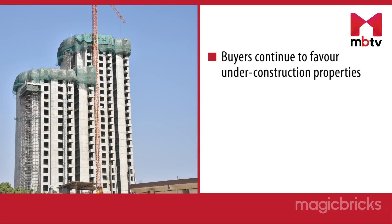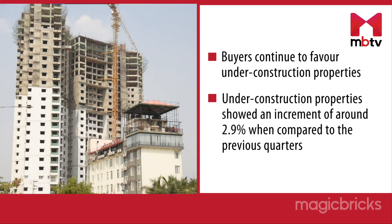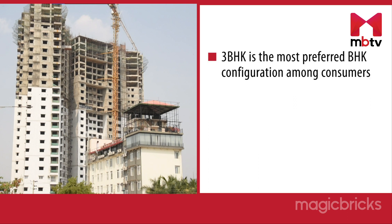Buyers continued to favor under construction properties when compared to the ready-to-move-in segment. Under construction properties showed an increment of around 2.9% when compared to the previous quarter and 3.1% in comparison with the previous year. This increase in price was witnessed across all segments, i.e. affordable and luxury properties. And 3 BHK is the most preferred configuration among consumers.